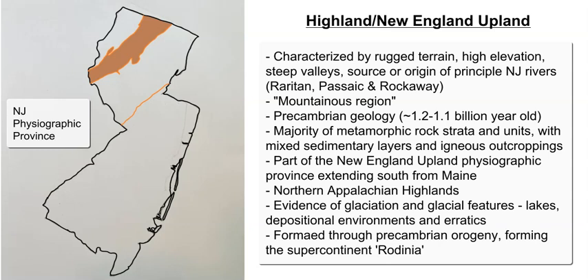The next province is the Highland Province — smaller than the Piedmont — and it is part of the northern Appalachian Highland chain, also forming the southern part of the New England Upland, which extends up into Maine. This higher elevation, rugged, more mountainous area features rolling hills, steep sloped valleys, and mountains. While the elevations may seem modest compared to states like Nevada, Colorado, or Alaska, within New Jersey it is a much higher elevation and more distinctly mountainous than the other provinces.